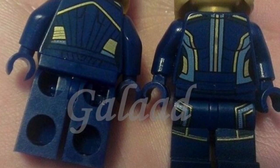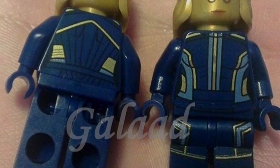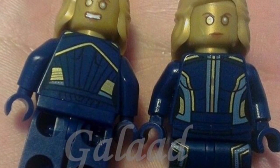Now let's get on to Galad. Galad looks like she has gold hair and a gold face, and it looks great. She's using the same suit that we see in the trailers, which looks great.